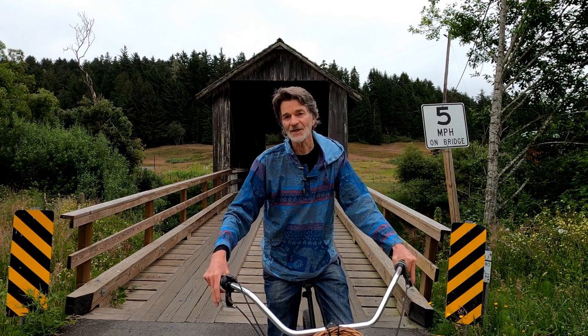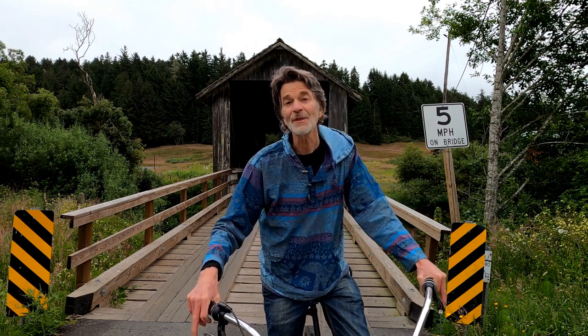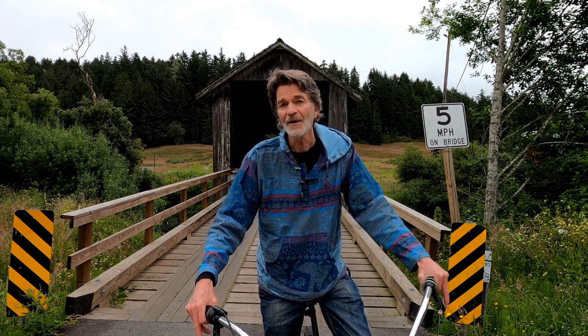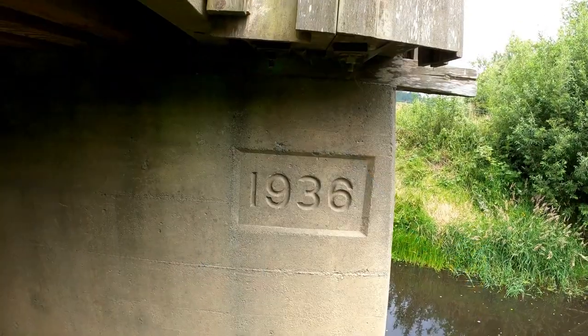This bridge crosses the Elk River and is originally thought to have been built in 1910 as a bridge to service the lumber town of Falk. And then it was subsequently built even further out as a full covered bridge in 1936.